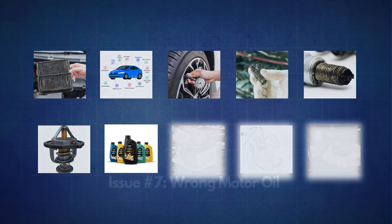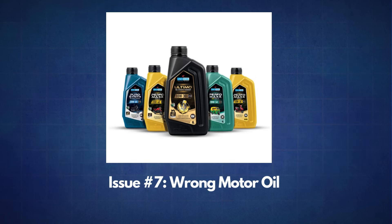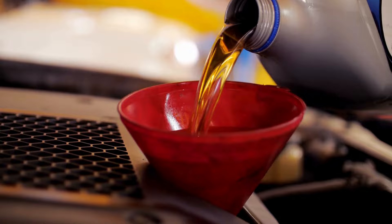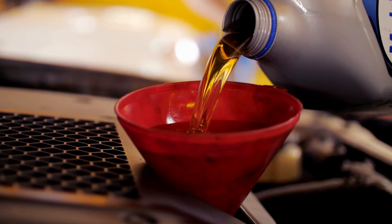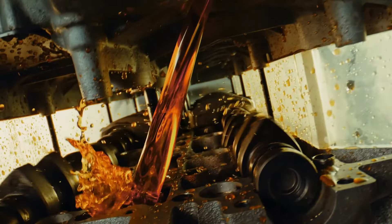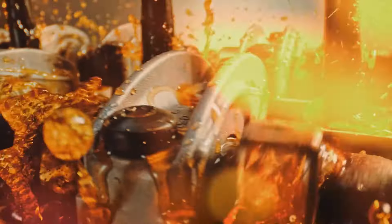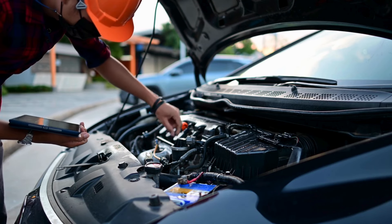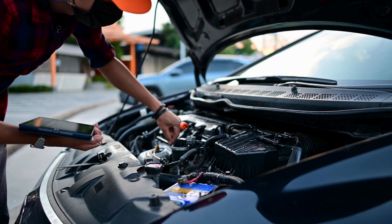The seventh issue is using the wrong motor oil. Using motor oil with the wrong viscosity or formulation for your engine can lead to reduced fuel efficiency. Thicker oil can create more friction in the engine, making it work harder and consume more fuel. Conversely, using oil that is too thin might not provide adequate protection, leading to premature wear and tear on engine components.